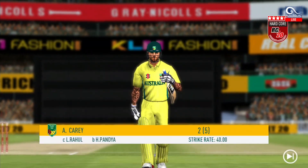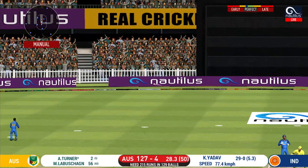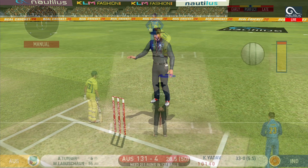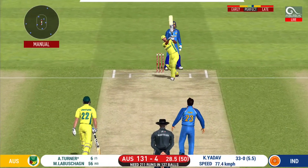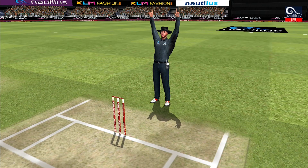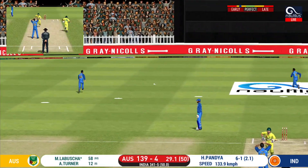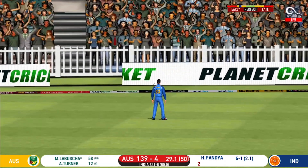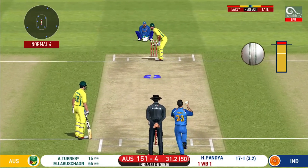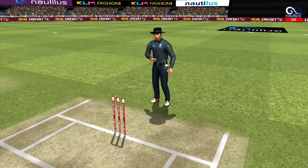He is taking the long walk towards the pavilion. That is in the air and in the gap — goes for four. He has hammered that and it sails into the crowd for a six! He has found the gap — that is a boundary. Singles and doubles would not be enough at this stage. That is in the air and in the gap — goes for four!